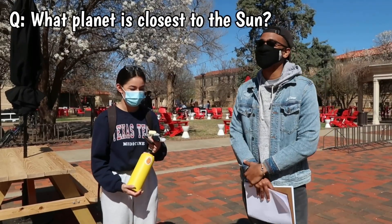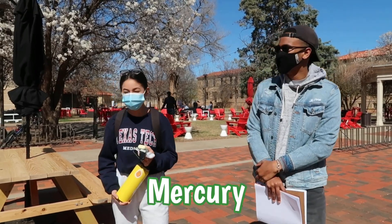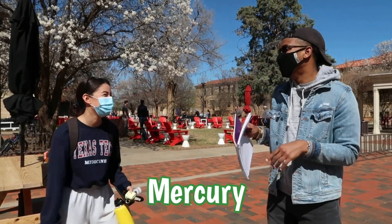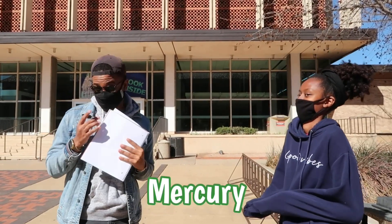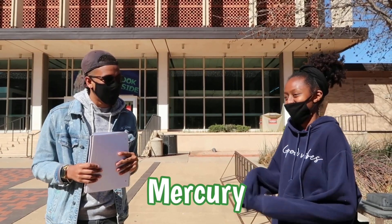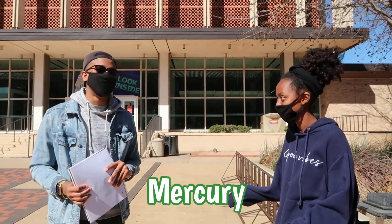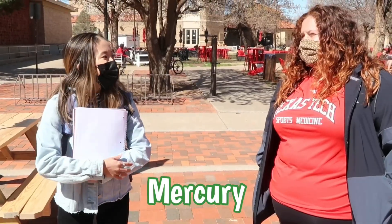What planet is closest to the sun? One student thought about it: 'I want to say Mercury, but it's bigger.' What species can live on both land and water? Really think about it. Another student said Venus, but wanted to say Venus — it was right, it was Mercury. You gotta go with your gut! What planet is closest to the sun?